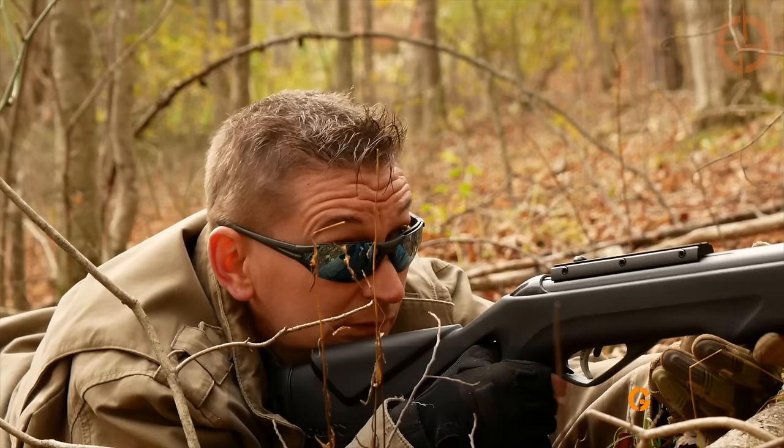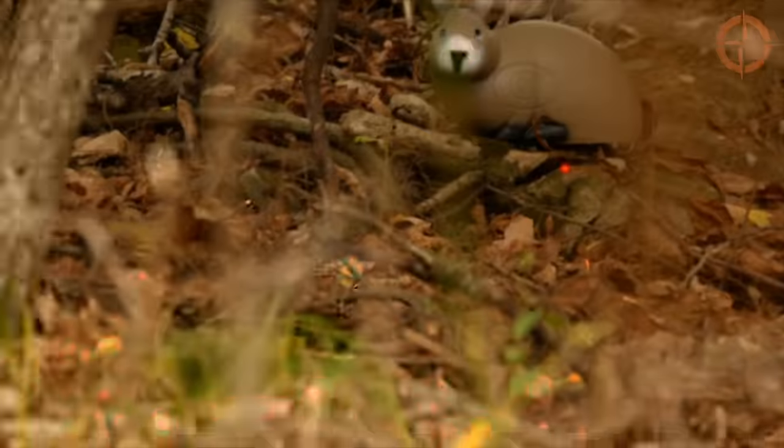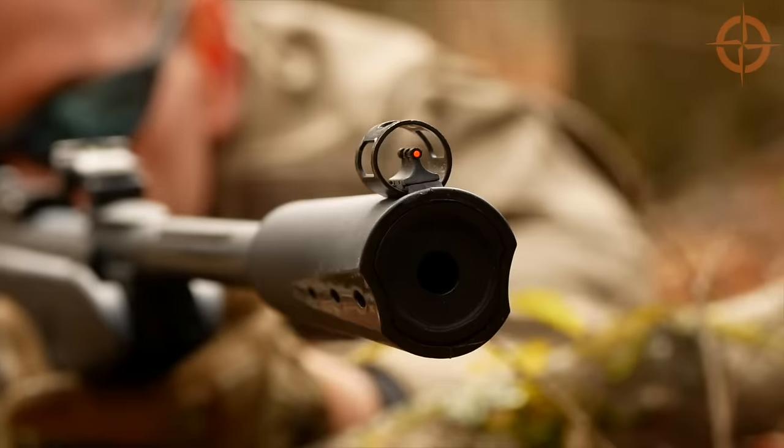Number eight: hunting. High-velocity .22 caliber pellet rifles have enough takedown power to harvest small game like rabbits and squirrels, and even some mid-sized game with a well-placed shot.